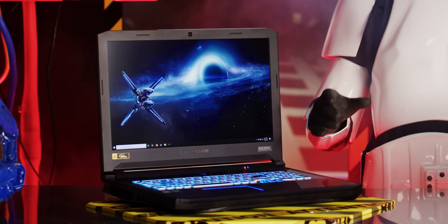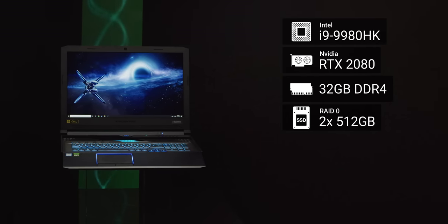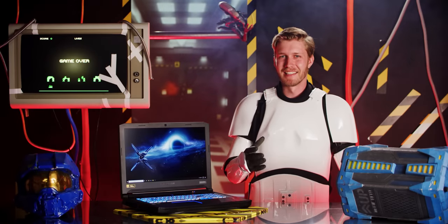This laptop right here — it's damn fast. We're talking an Intel i9 9980HK eight-core processor, an NVIDIA RTX 2080, along with 32 gigabytes of RAM and two 512-gigabyte SSDs in RAID 0. Meaning we've got the kind of power that can't be cooled by just some pinner heat sinks.